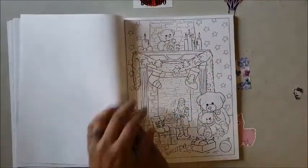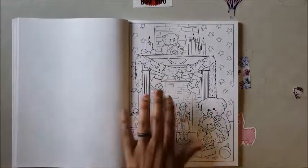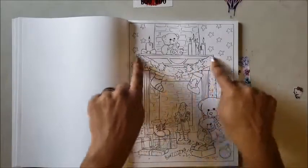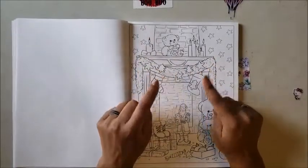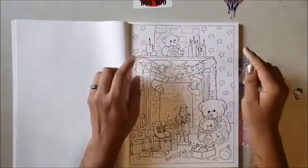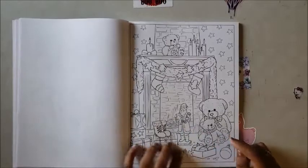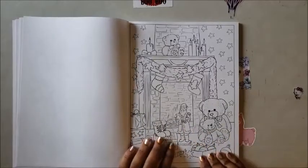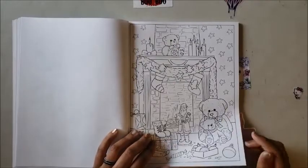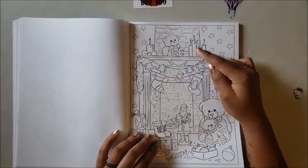Oh look at that — it just screams Christmas! You've got a roaring fireplace and garland with stars, a Christmas tree, more stockings and candles up here. Santa is holding a gift and there are more gifts on the ground with tree decorations, and the mama bear and baby bear — but why is papa bear looking from afar? Papa bear, come on down!